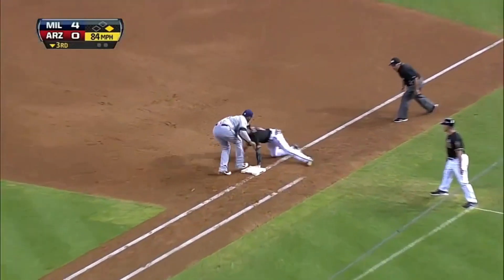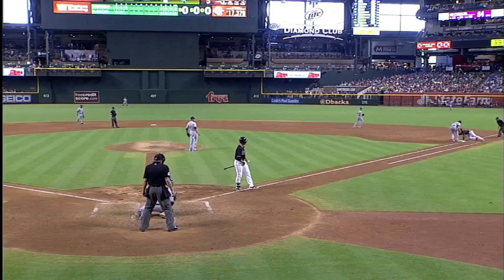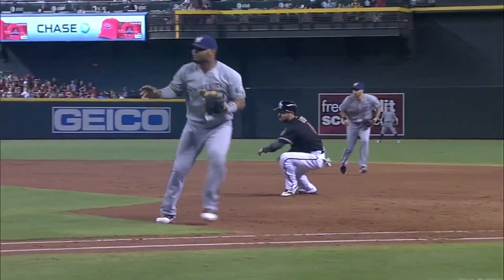And a snap throw to first — got a chance — and Eaton is out. Maldonado — good snap throw to Francisco and they get the out. That wasn't even close. I'm not sure where Eaton's going.